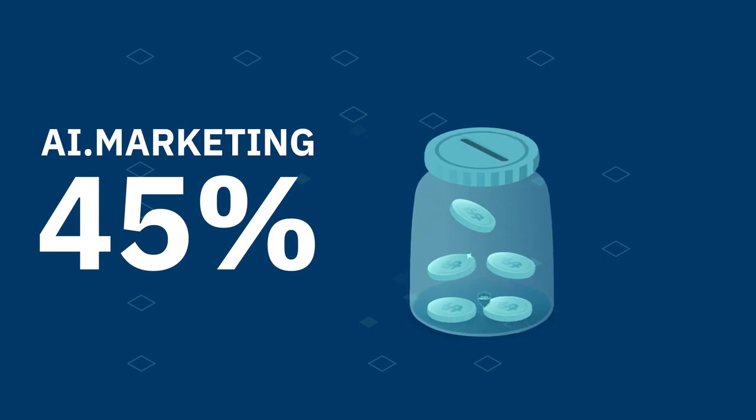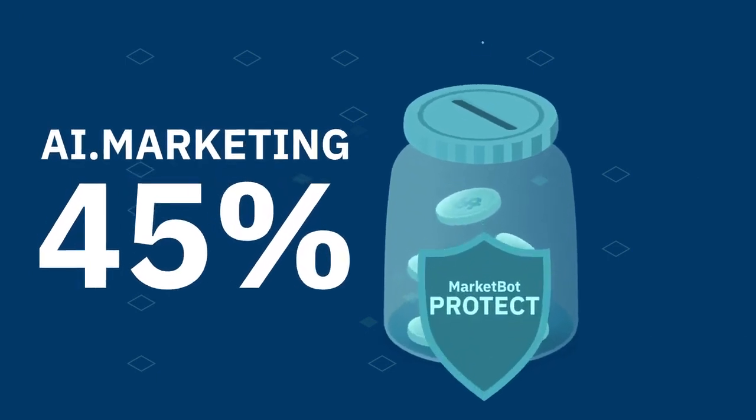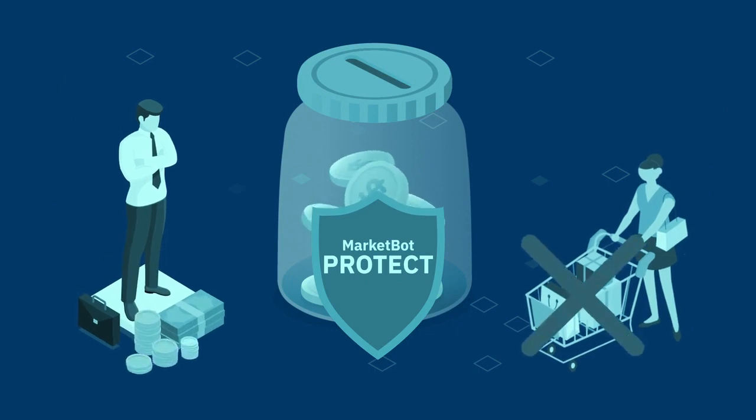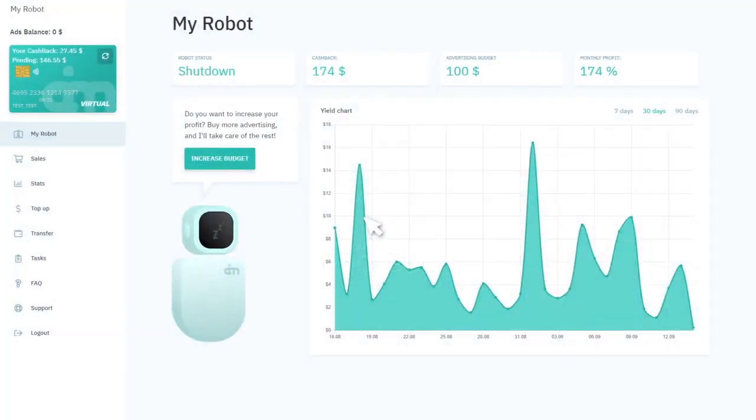We then finance the MarketBot Protect Fund out of our 45% share. It covers the customer payment in case the buyer chooses to return the purchase or requests a refund and the cashback program operator has canceled the cashback. Funds compensated by the MarketBot Protect Fund are credited to the advertising account for the budget of your advertising campaign, rather than the cashback account.